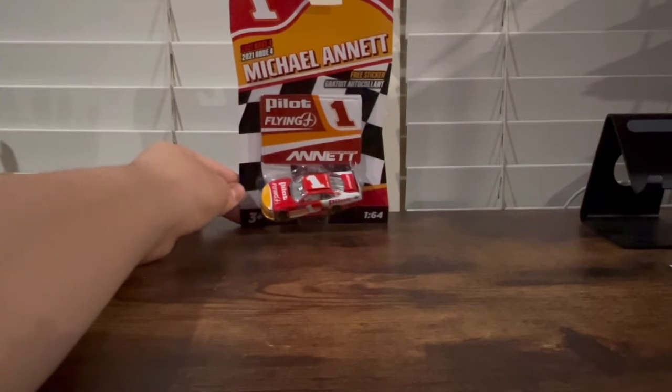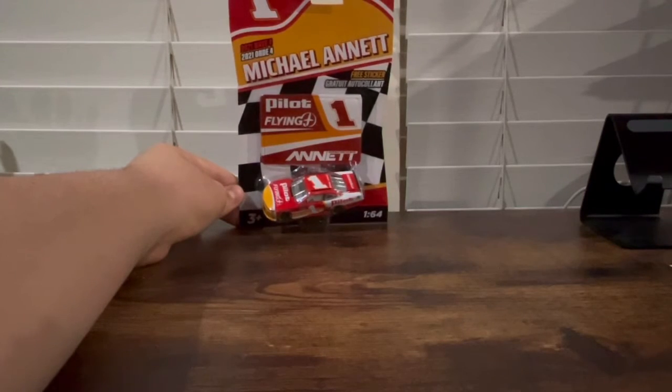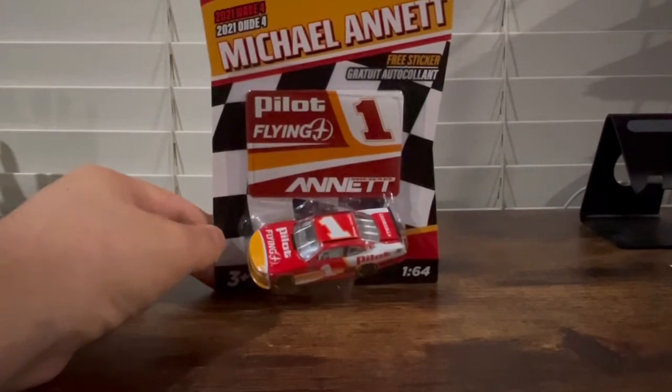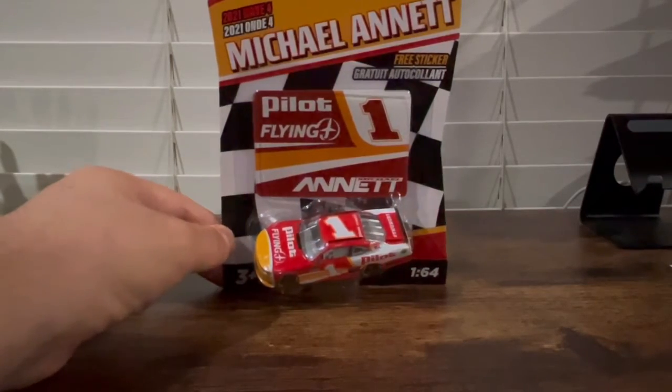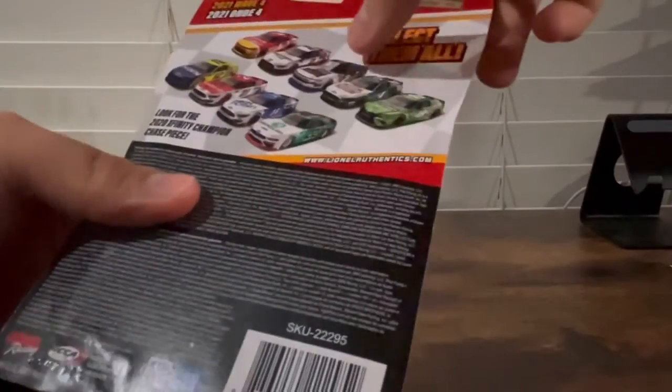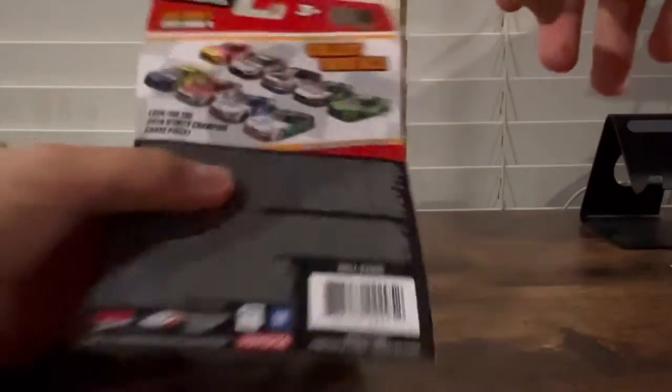Hey guys, NASCAR Racing 18 here. We have a NASCAR Authentix from the 2021 Wave 4 — Michael Annett's number one Pilot 2021 Xfinity car. On the back you can get more cars like Austin Cindric, and also look out for his chase piece or his Xfinity Series championship car. Let's get Michael Annett out of his box.